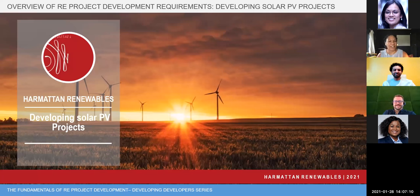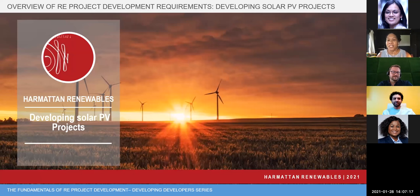Happy new year and welcome to the webinar — hopefully we'll address some of your questions. Just to clarify: I'm one of the consultants rather than a developer. Harmattan is a technical consultancy, so I'm approaching this from a slightly different point of view — looking at what we see when we are doing due diligence on projects, either for lenders or for people acquiring companies or acquiring projects, and how you ought to structure your project in order to get it to fruition.